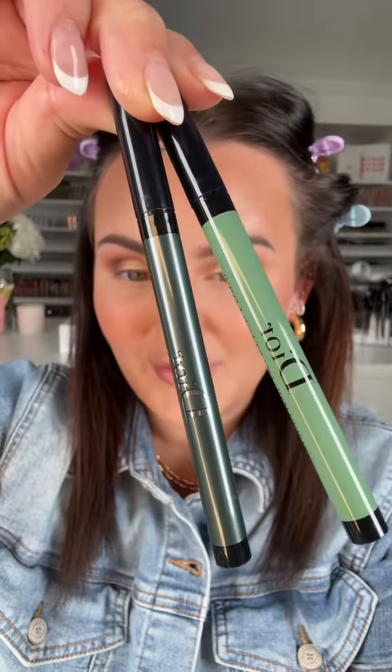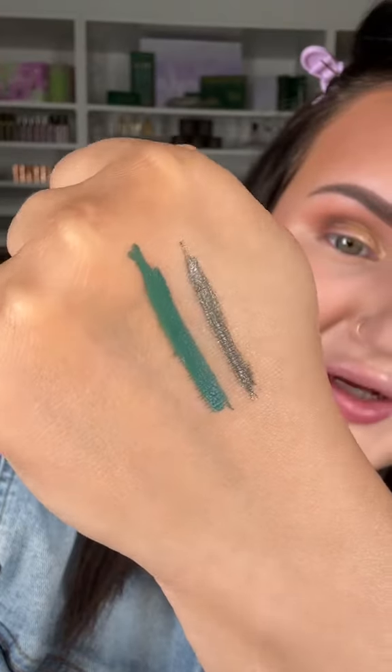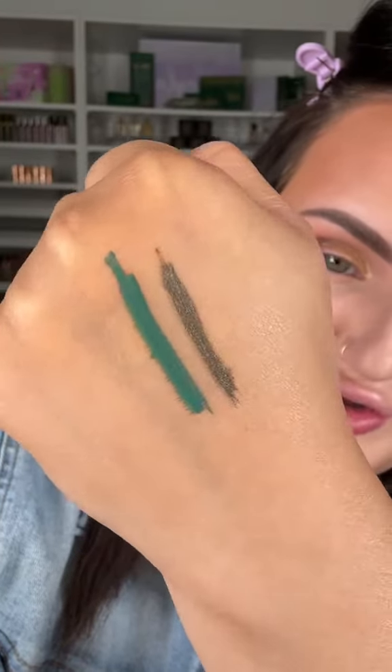I'm gonna truck through this. Give me an eyeliner — I have these liquid liners from Dior. They're green, they have like a metallic finish. What do you say we try it? If it ends up being a bad idea, we scrap it and go over it with black.